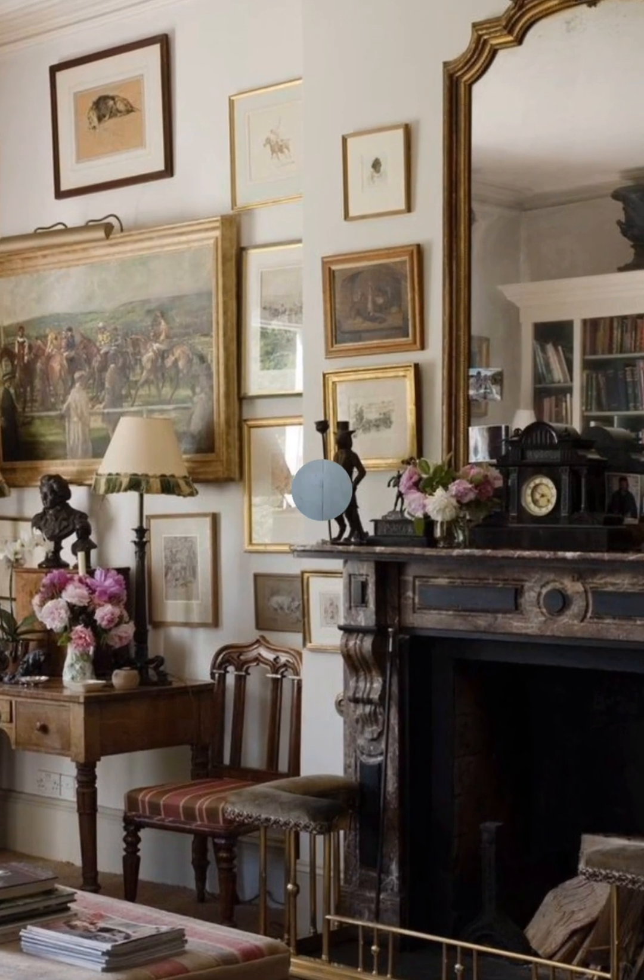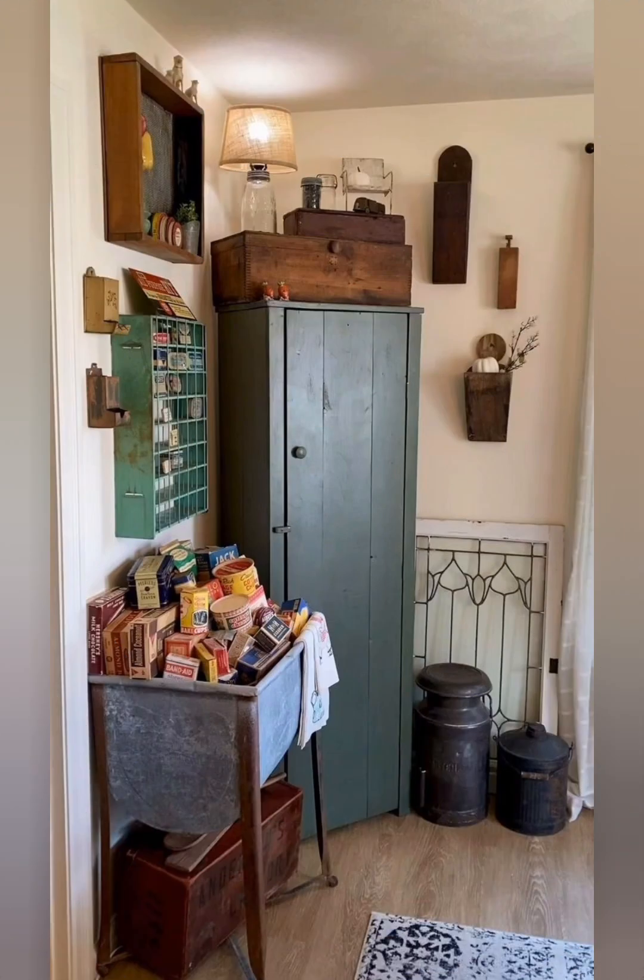Install a hanging pot rack to display your cookware and add a practical yet stylish element.